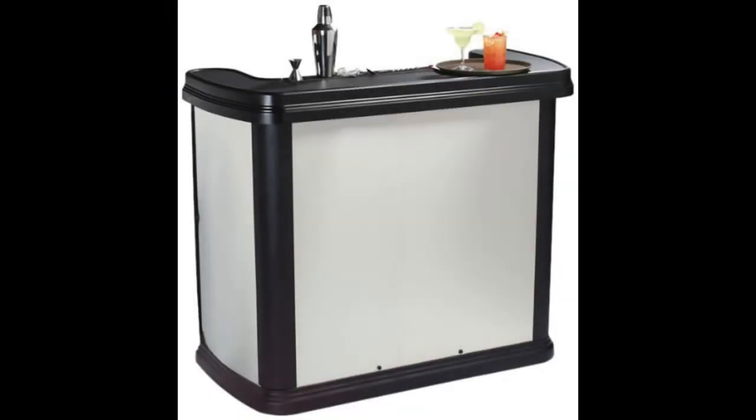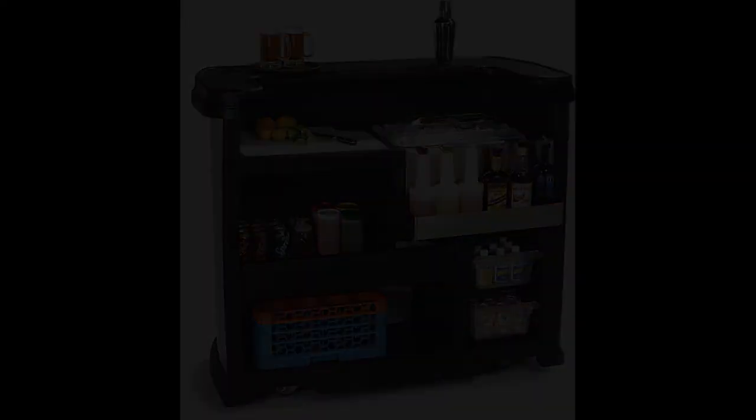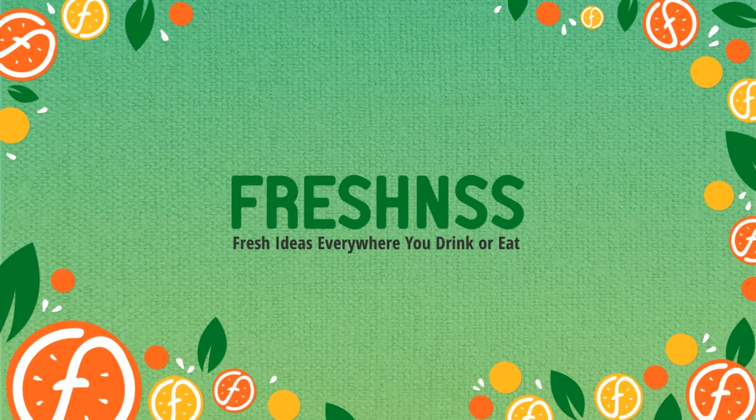Coming in at number three: the Carlisle Maximizer Portable High Top Entertainment Bar in Stainless Steel. This is an excellent option especially if you are looking to entertain your guests in style. It comes with a sleek and stylish stainless steel design, which not only contributes to attractive decor but also adds extra durability, as stainless steel is known to be more resistant to rust. It also comes in a cherry wood option and a standard black option. Built-in features include a cutting board, an ice bin, two storage units, a speed rail, and a bar mat.